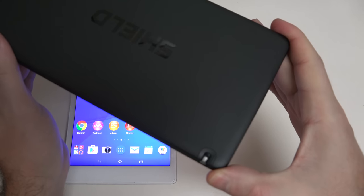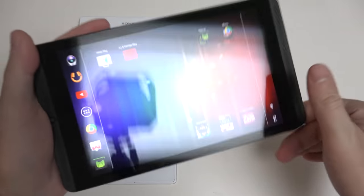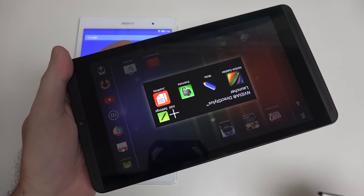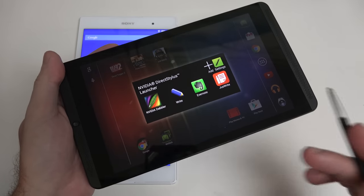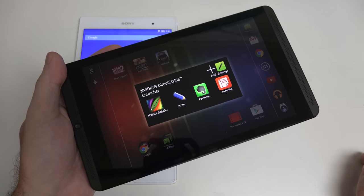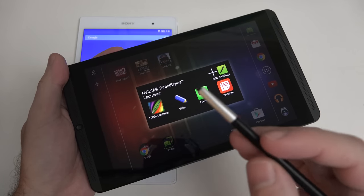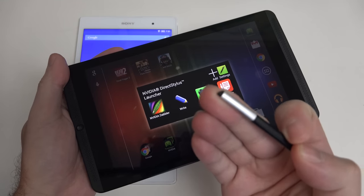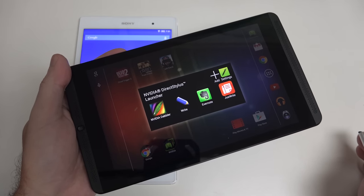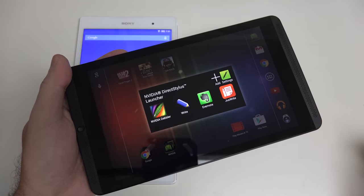The Shield also has a stylus — something I didn't mention before because it isn't a primary draw, but it's definitely nice to have. As soon as you pull it out, much like Samsung's hardware, you're prompted with a selection of software compatible with NVIDIA's direct stylus experience. It is passive, so no pressure sensitivity, but using the tip of the stylus it does a fairly good job and definitely is an added value that no other tablet from a legitimate manufacturer like NVIDIA currently offers.